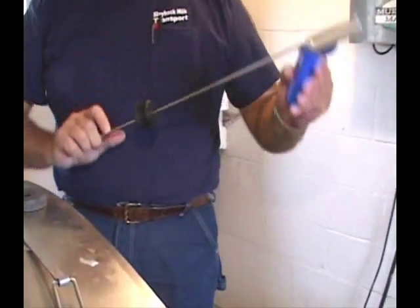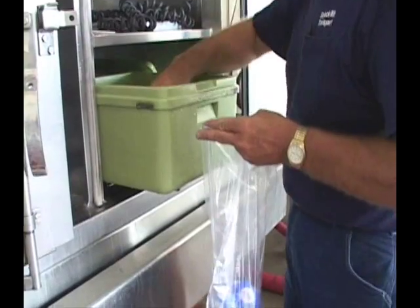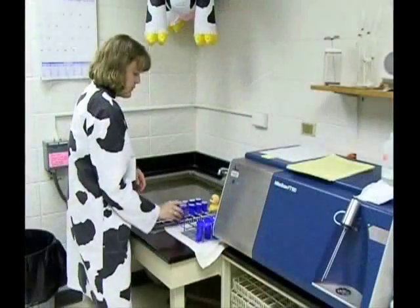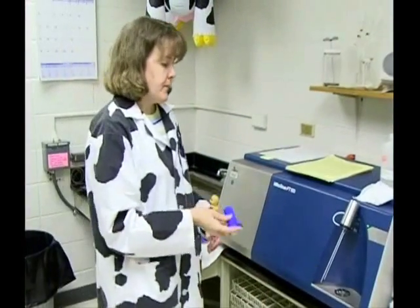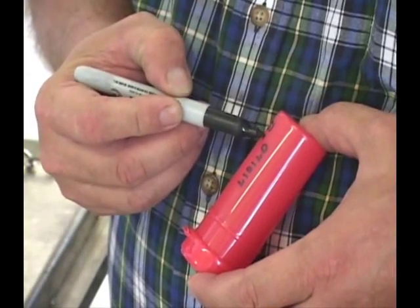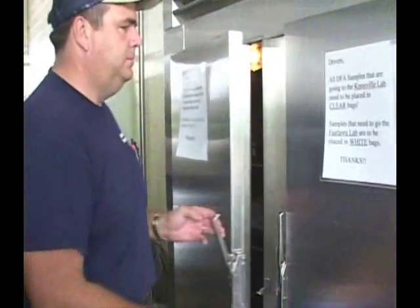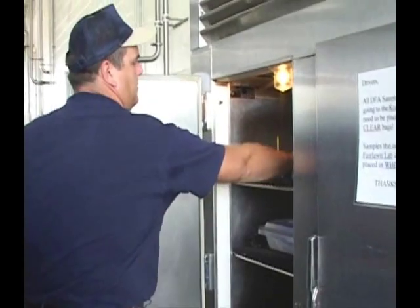In this video, we will discuss proper milk sampling techniques and the proper physical handling of milk samples. We will also cover some of the basic laboratory analyses performed on milk samples. This information should provide you with a greater appreciation for the importance of following proper procedures regarding all aspects of milk sample collection and handling.